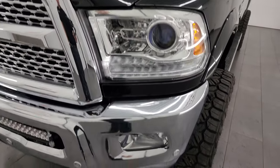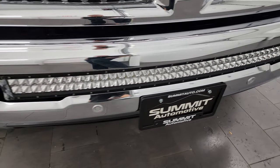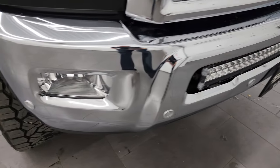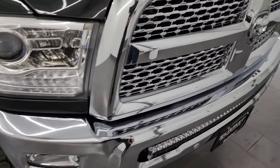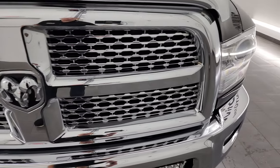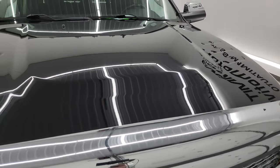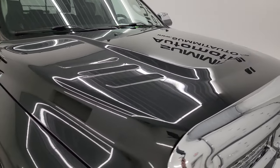Front fenders are in nice shape — didn't see any dents or dings. You do get the projector style headlamps and LED running lights, front bumper parking sensors. This comes with a really nice LED light bar and factory fog lights. We'll turn all those lights on at the end of the video so you can see just how bright they are. You also get the chrome trimmed grille. The hood is in fantastic condition as well — no major dents or dings.